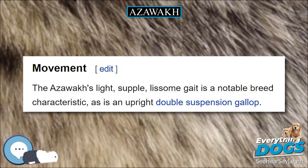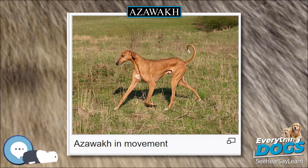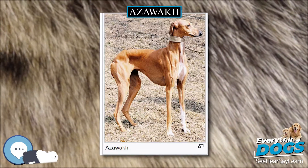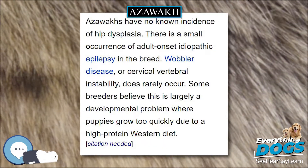Health: Azawaks are an incredibly sound coursing hound. Serious injuries are rare and the dogs heal very quickly from injury. Azawaks have no known incidence of hip dysplasia. There is a small occurrence of adult-onset idiopathic epilepsy in the breed. Wobbler disease, or cervical vertebral instability, does rarely occur.